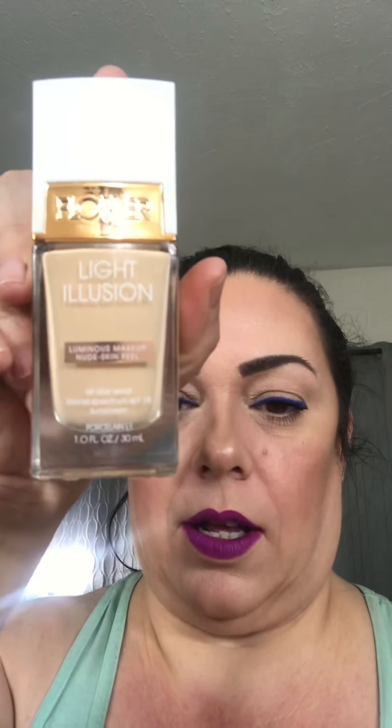Moving on to foundation — I'm gonna keep working with it. The foundation I used is the Flower Beauty Light Illusion Foundation.